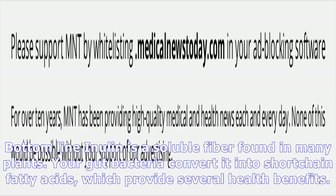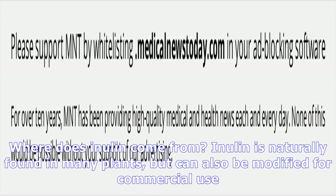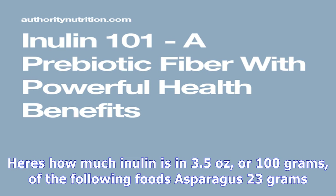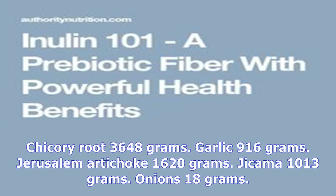Where does inulin come from? Inulin is naturally found in many plants but can also be modified for commercial use. Although many plants contain only small amounts of inulin, others are excellent sources. Here's how much inulin is in 3.5 ounces, or 100 grams, of the following foods: asparagus, chicory root, garlic, Jerusalem artichoke, jicama, onions, and yacon root.